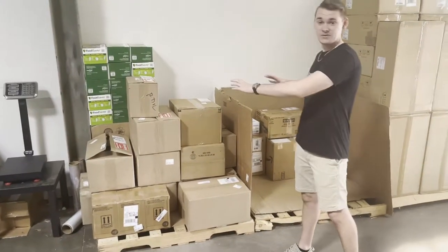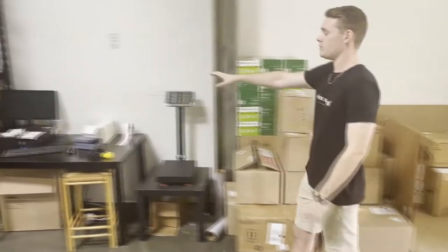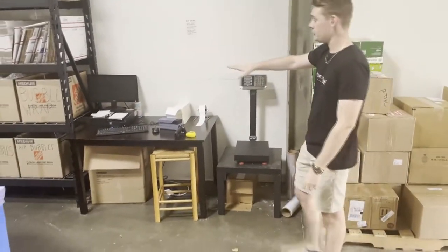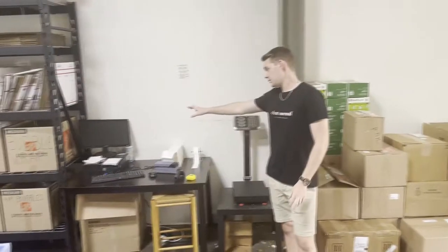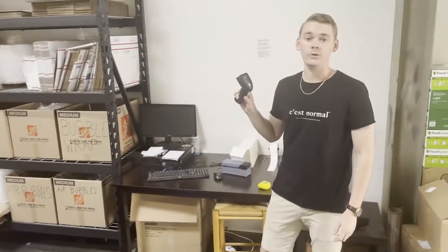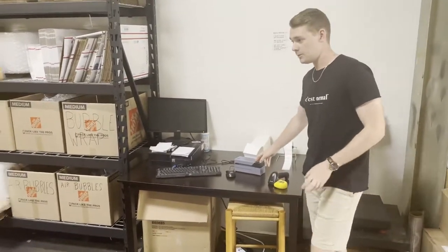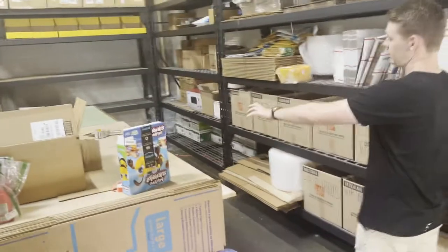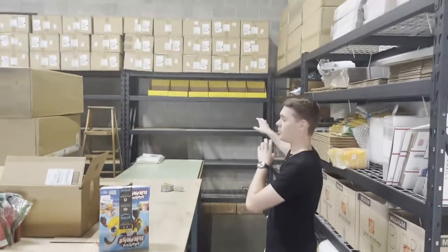Once the inventory is sorted to wherever it's supposed to go, the next step is over here at the check-in computer. Everything we do — whether you're a distribution client, a done-for-you client, or on my own personal account — is done using Inventory Lab. We use barcode scanners to scan everything in, FNSKU labels get printed here, and then we come over here where all of the inventory gets labeled and sorted onto a shelf.